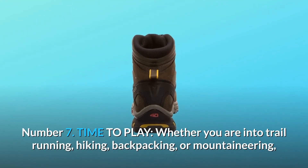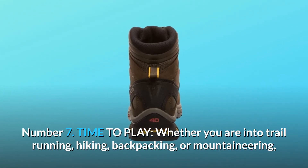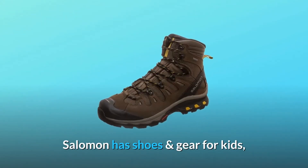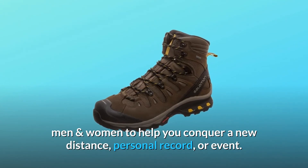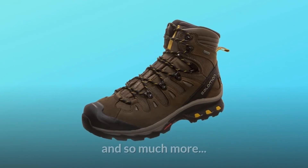Number 7: Time to Play. Whether you are into trail running, hiking, backpacking, or mountaineering, Salomon has shoes and gear for kids, men, and women to help you conquer a new distance, personal record, or event. And so much more.